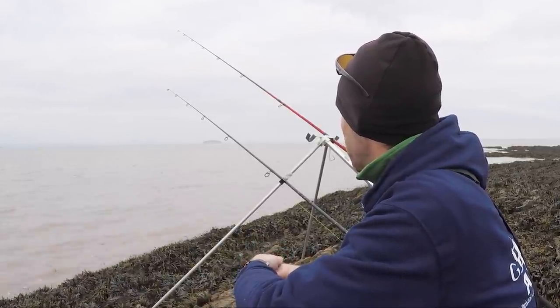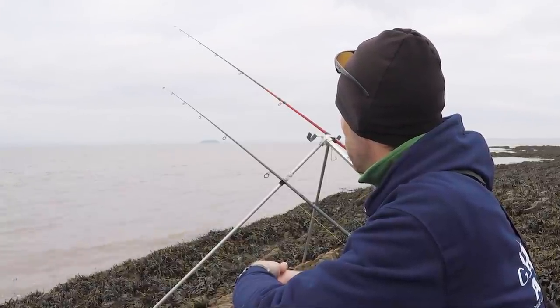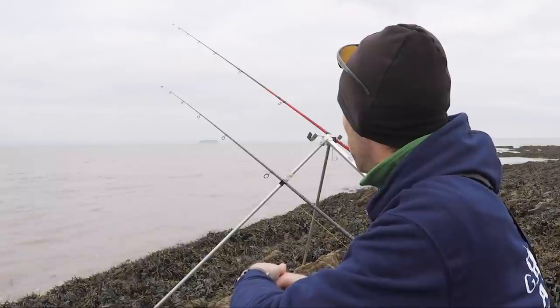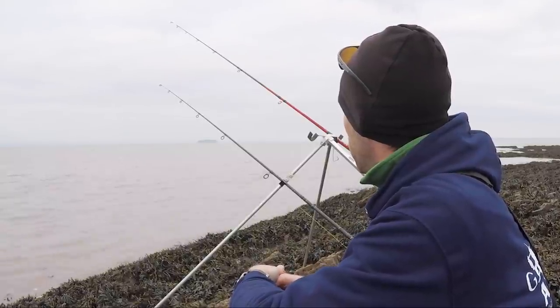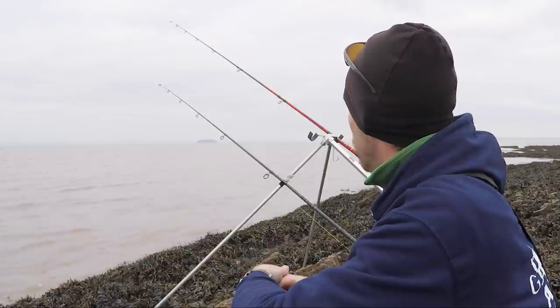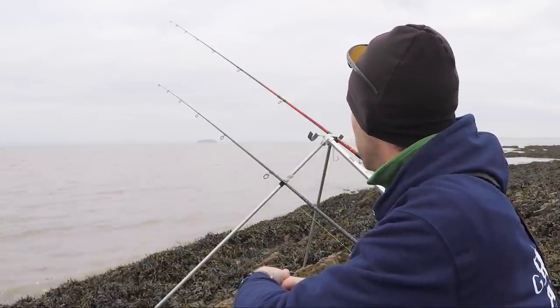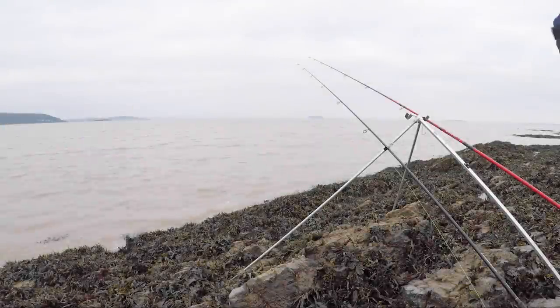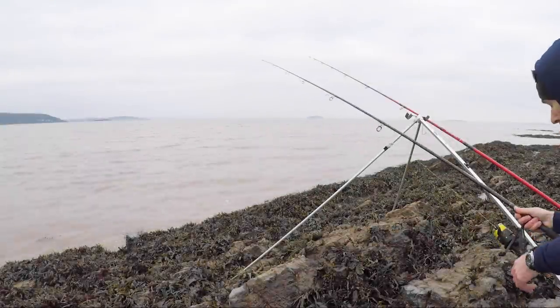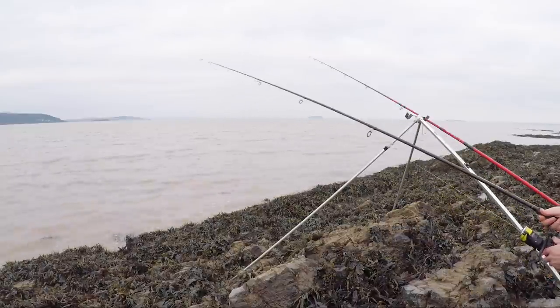Whereas during the daytime, obviously the sun comes out, warms it up a bit — certainly have better fishing in the evening. But sometimes you've got to go fishing when you can, not when you should. There we go — bit of line coming off. Bit of line caught around the rod rest as well, that's not so clever.